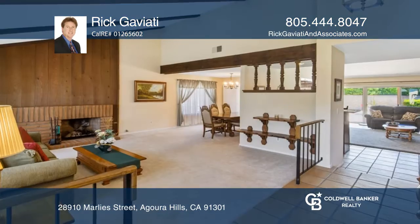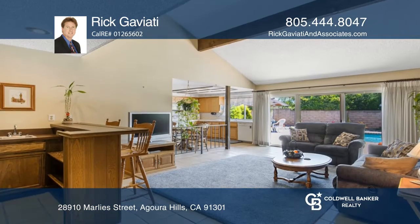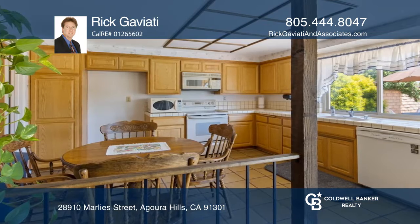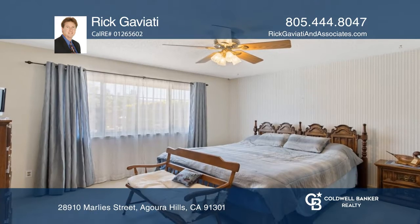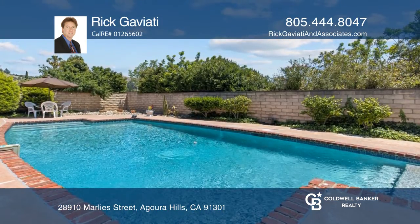You do not want to miss out on this clean and turnkey Fountainwood home in a great location. With four beds and two baths all on one level, this home has much to offer, including vaulted ceilings at the entry, an open floor plan, a cozy wood-burning fireplace, and a backyard with a sparkling pool and lush landscape.